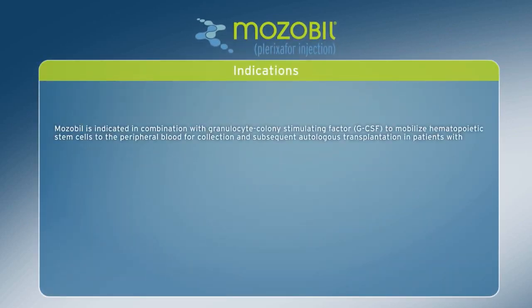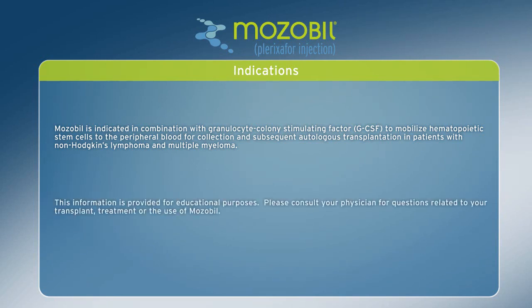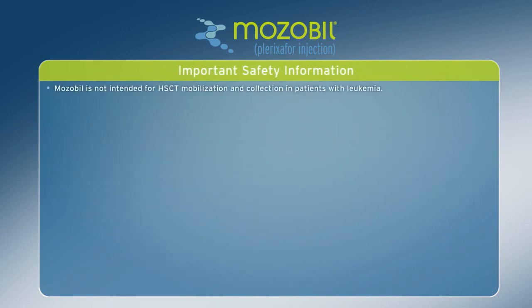Mozobil is indicated in combination with granulocyte colony-stimulating factor (GCSF) to mobilize hematopoietic stem cells to the peripheral blood for collection and subsequent autologous transplantation in patients with non-Hodgkin's lymphoma and multiple myeloma. This information is provided for educational purposes. Please consult your physician for questions related to your transplant treatment or the use of Mozobil.